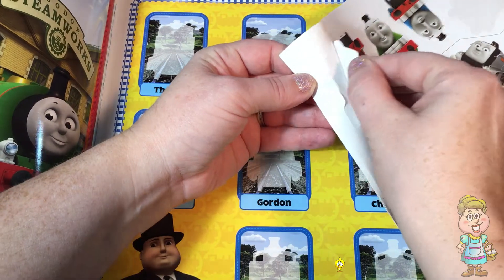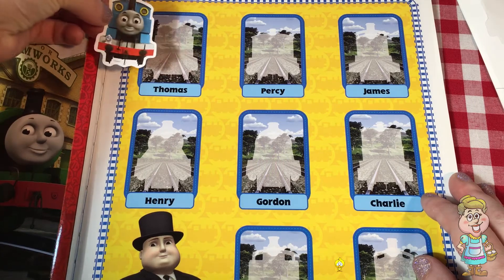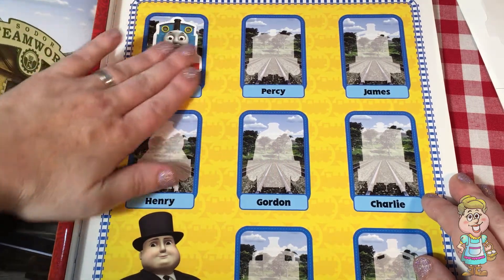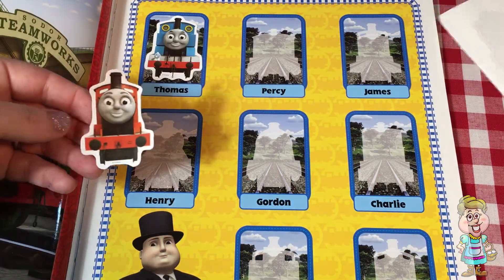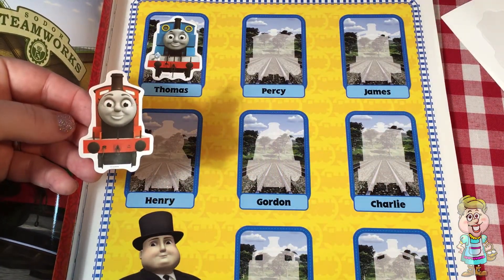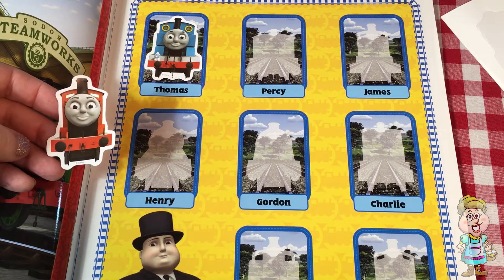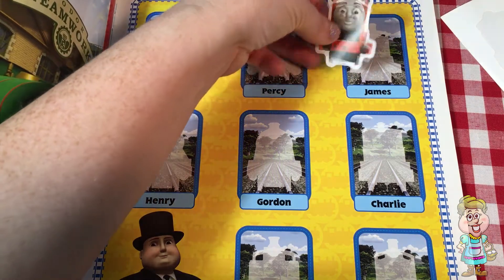Here's one — who is this? Is that Thomas? That will fit right there. There's Thomas. And now let's see who else we have. Is that James? It's James.